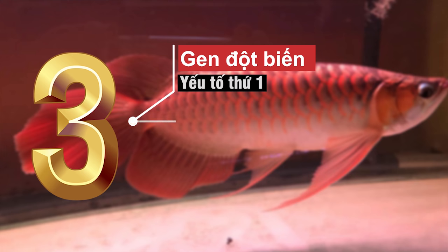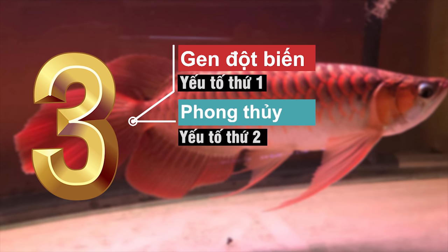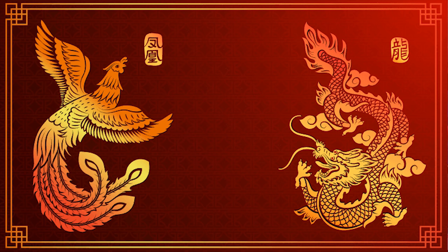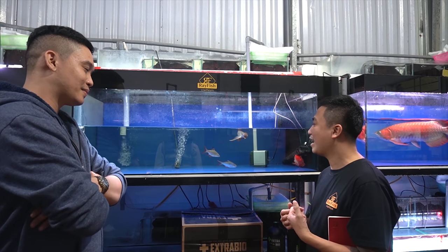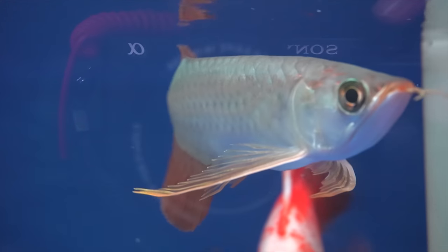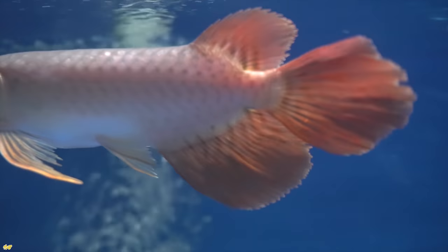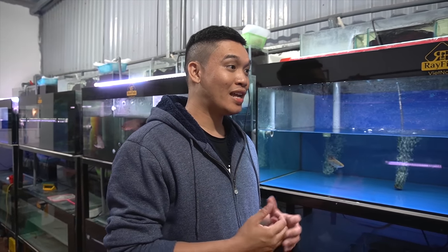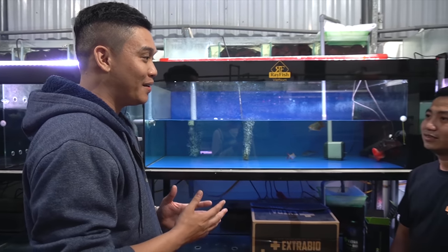Vấn đề thứ 2 là về vân phượng. Vân phượng cũng là linh vật của dòng cá này. Con cá mang vân phượng như thế này thì rất là xa và rất là thước tha. Đó cũng là một phần để tạo nên giá trị con cá này. Như anh Châu nói, con cá rồng này theo em hiểu thì sẽ mang lại thịnh vượng cũng như là tài khí cho gia chủ. Đúng rồi em.